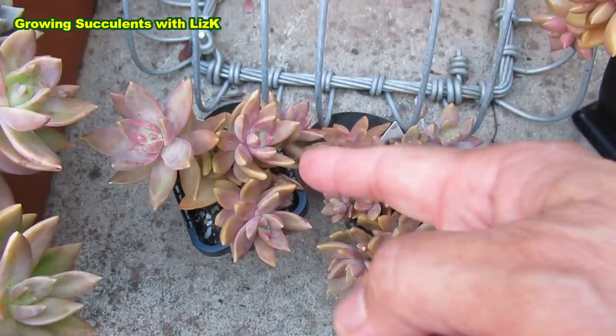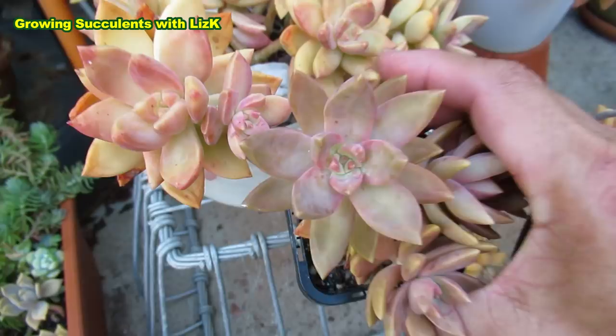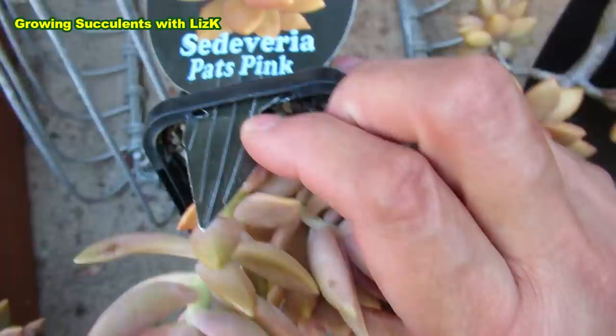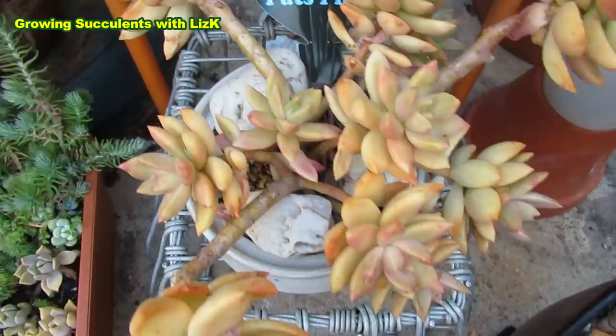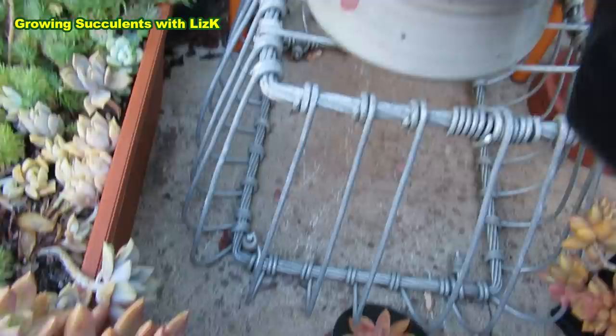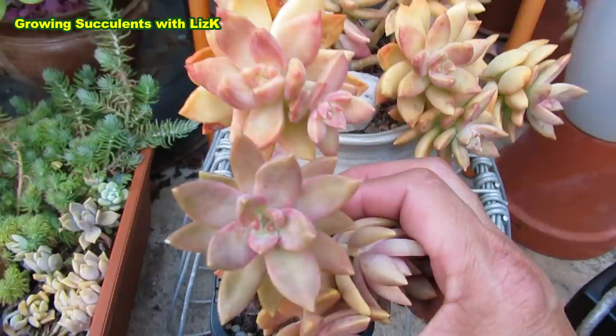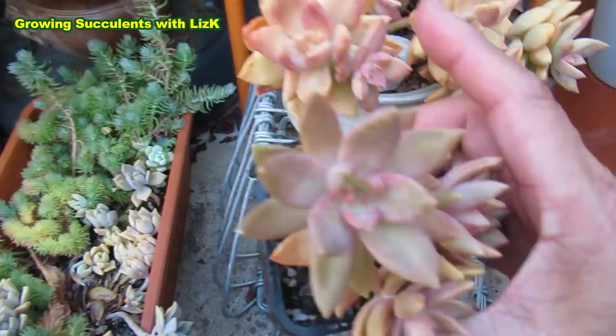This one is a little bit darker than the other one — see the difference. Although it says Pets Pink, I'm telling you it's a Pets Pink, but the label says Sedevaria Pets Pink. The one at the front says Sedum Pets Pink and this one is Sedevaria Pets Pink. Do you think they're the same plant? The photo on the Sedevaria label looks more like the Sedum Pets Pink.